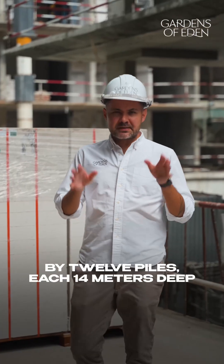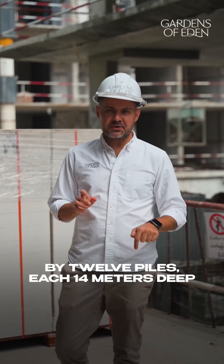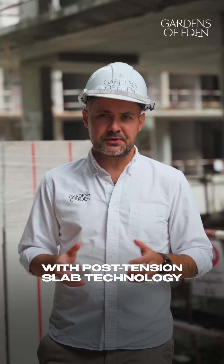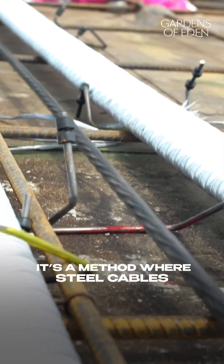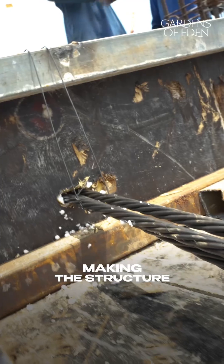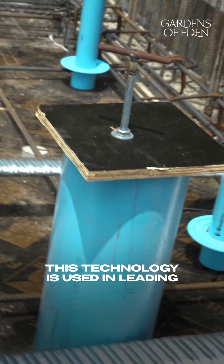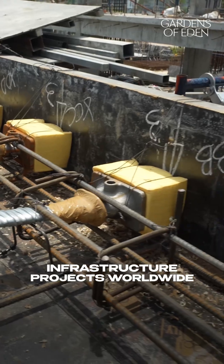The bridge is supported by 12 piles, each 14 meters deep, and a concrete slab built with post-tension slab technology. It's a method where steel cables are tightened after the concrete hardens, making the structure stronger, thinner and more durable. This technology is used in leading infrastructure projects worldwide.